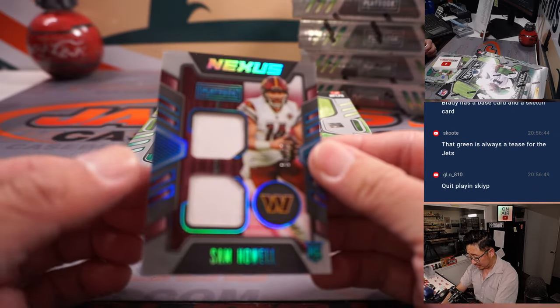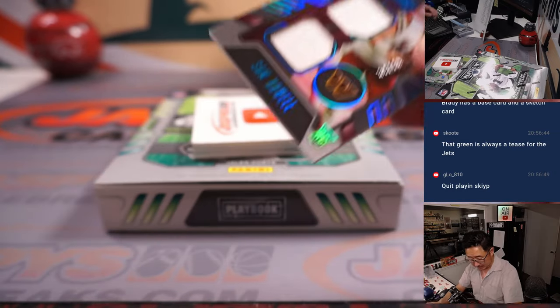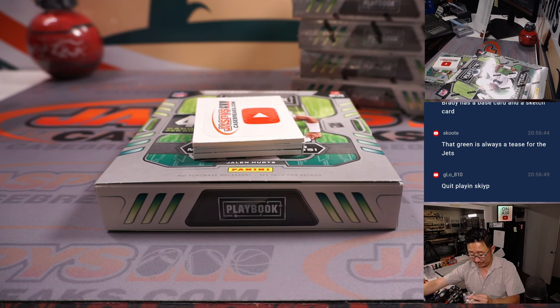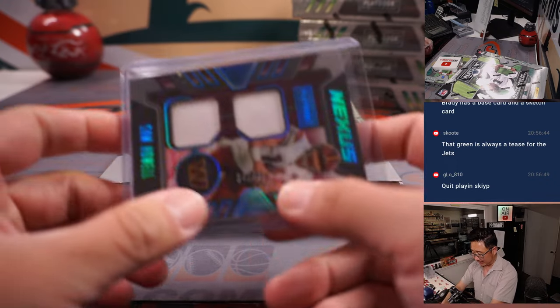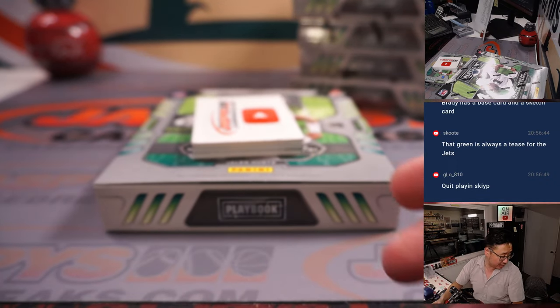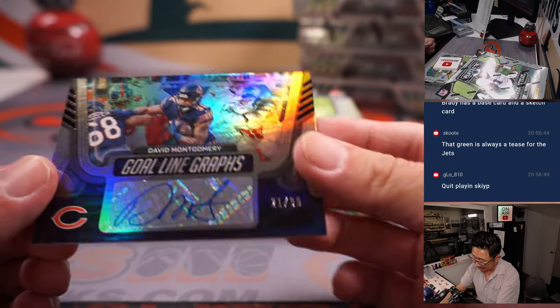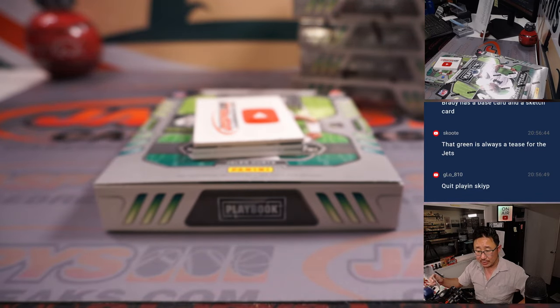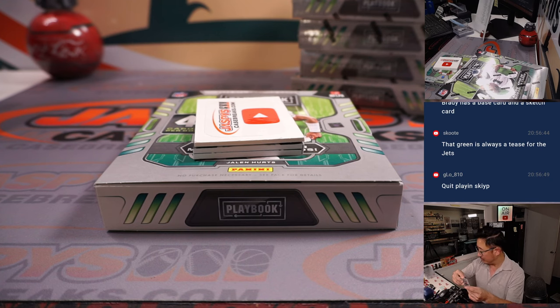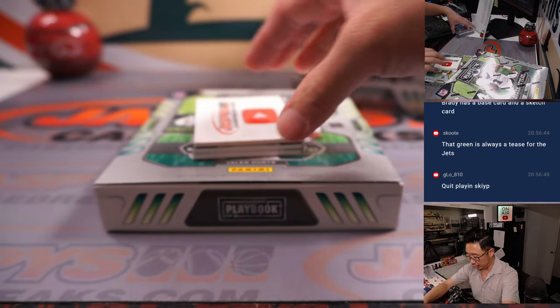And a Sam Howell Nexus dual relic, 34 out of 49 — for now QB1, right? Random number block, goes to Washington for Ryan. And we got a David Montgomery Goal Line Graph, 21 out of 99 for Da Bears. Harris with Chicago.